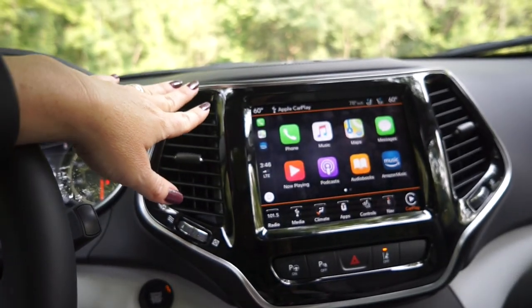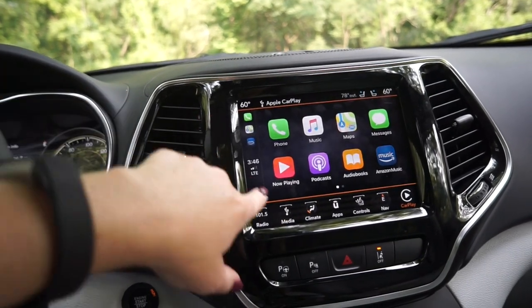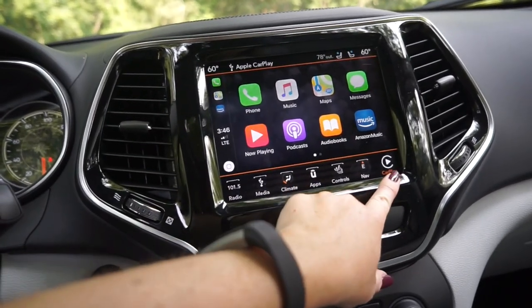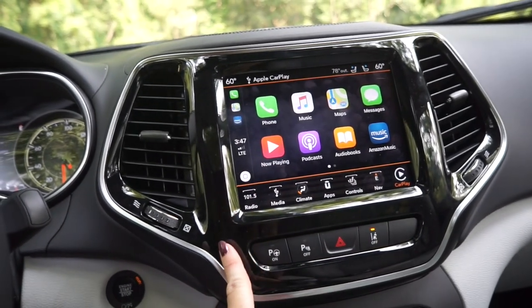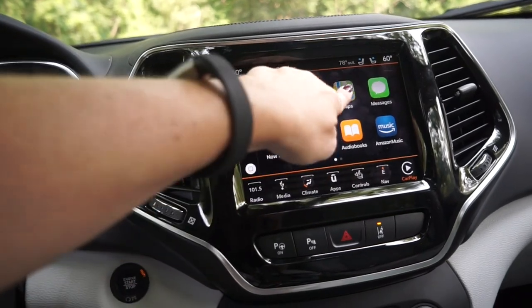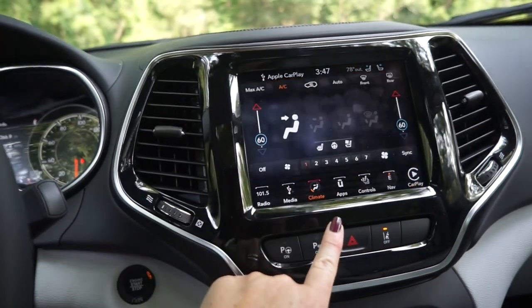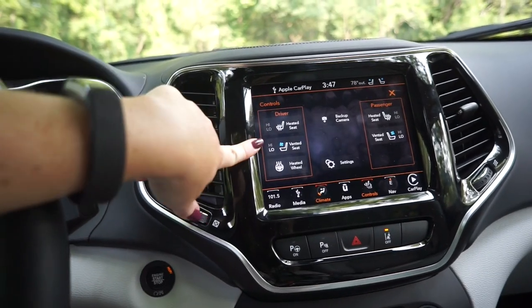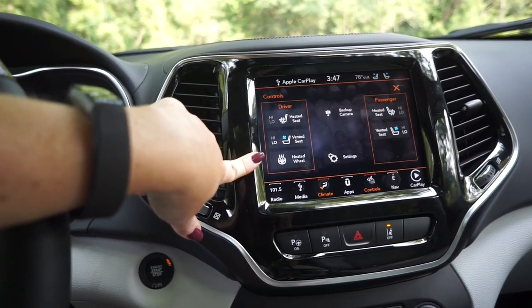What comes on the Overland is going to be this 8.4-inch color display touchscreen. You'll notice it has Apple CarPlay and of course Android Auto, and I really used it this time — I used it for podcasts, audiobooks, and maps. It also has heated and vented seats in the climate control, and a heated steering wheel, which I did not need on this trip.